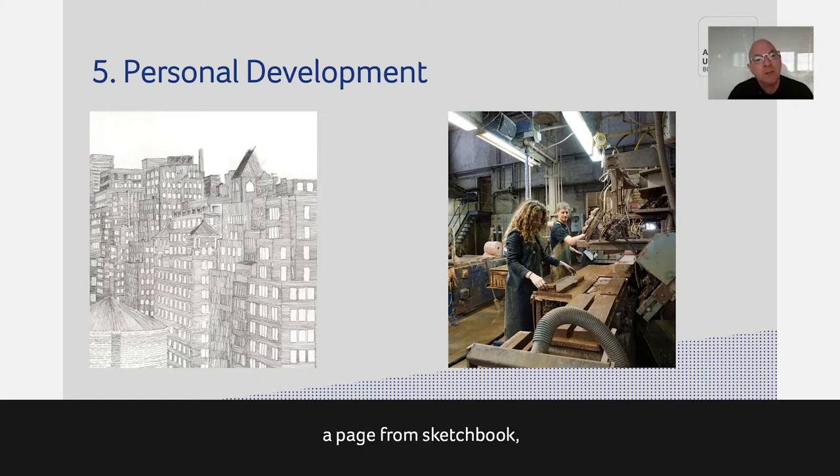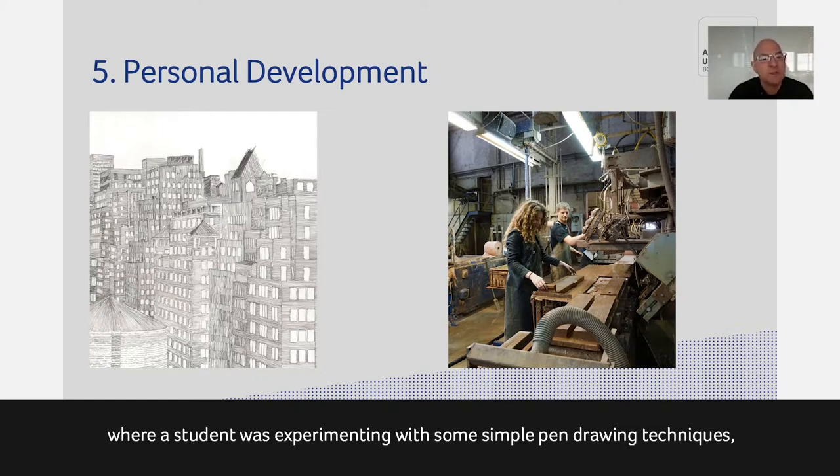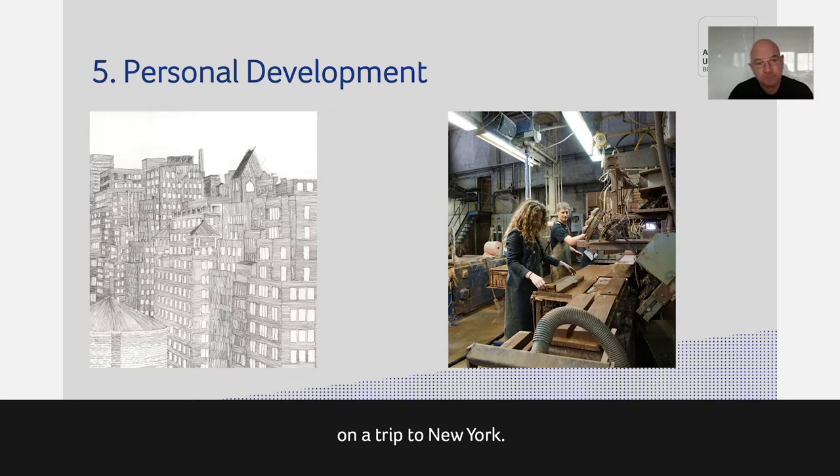In this case, you see a page from a sketchbook where a student was experimenting with simple pen drawing techniques on a trip to New York — submitted as part of their PDP. And then a student on the right spent a day in Copenhagen at the invitation of a brick factory she'd written to about handmade bricks. They invited her over to actually experience making bricks, which was a fantastic opportunity, and she documented it all in her Personal Development Portfolio alongside her other project work.